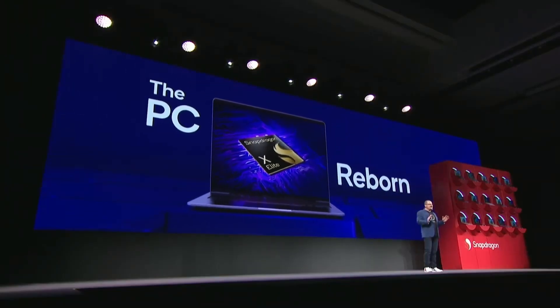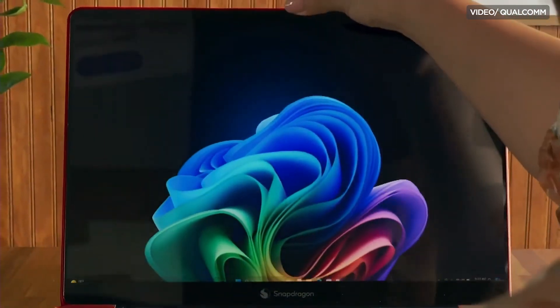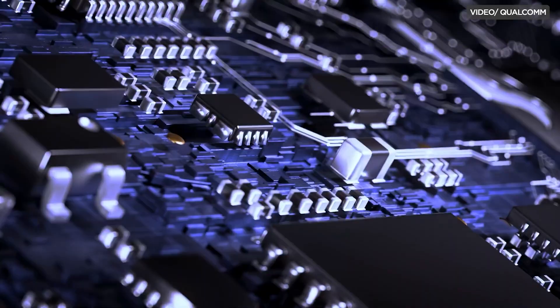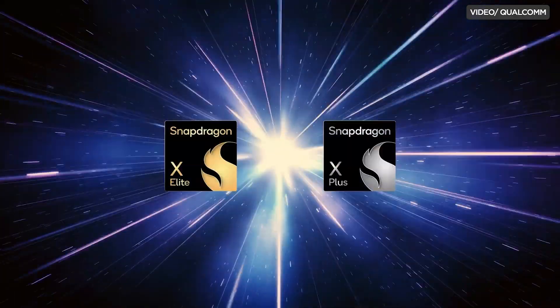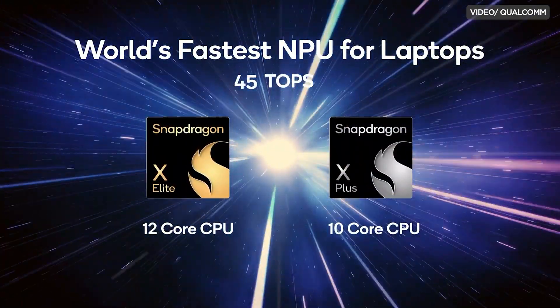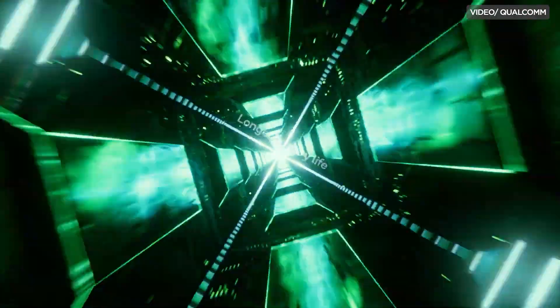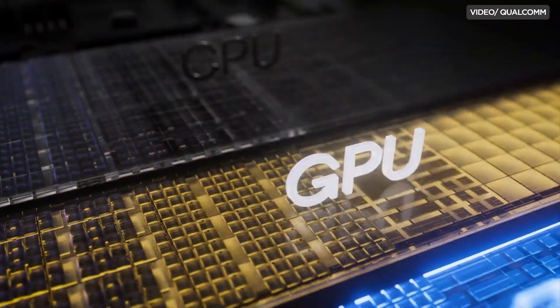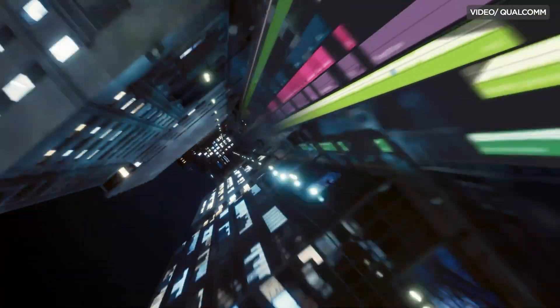First, we have to talk about the processor itself. The Snapdragon X Elite laptop processor is made by Qualcomm, the same company that gave us the very powerful Snapdragon 8 line of smartphone chipsets. The Snapdragon X Elite is Qualcomm's flagship 4nm 12-core processor for laptops, with up to 3.8 GHz speeds and Cortex X Elite cores, which are designed for superior speed and responsiveness. According to the brand, these cores can easily handle intensive tasks like gaming and video editing.